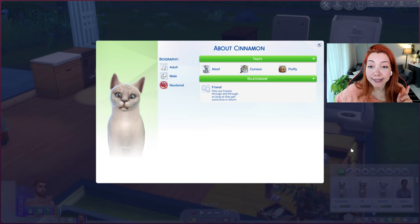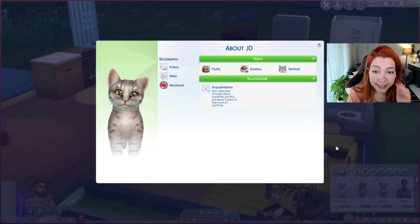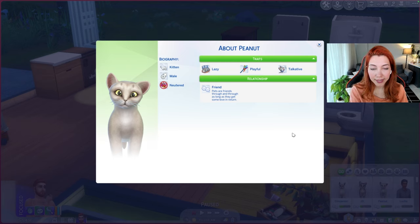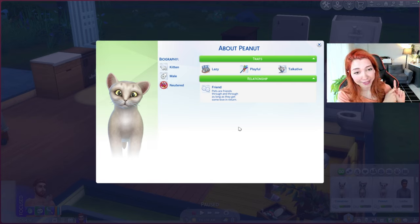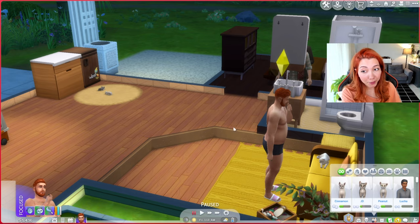Let's look at Cinnamon — he's an adult cat, with traits aloof, curious, and fluffy. Then we have G-Day — he's a kitten, also fluffy, glutton, and skittish. And lastly Peanut — he's a kitten, lazy, playful, and talkative. Let me know in the comments which one you would pick, but I guess I'm gonna pick Peanut because he reminds me of Kumi — Kumi is also talkative and playful. So let's adopt Peanut.